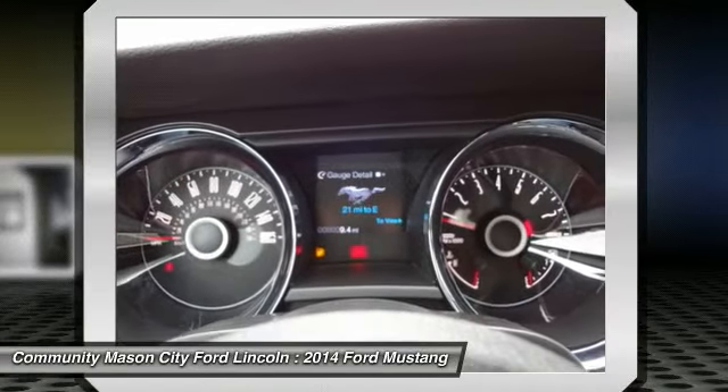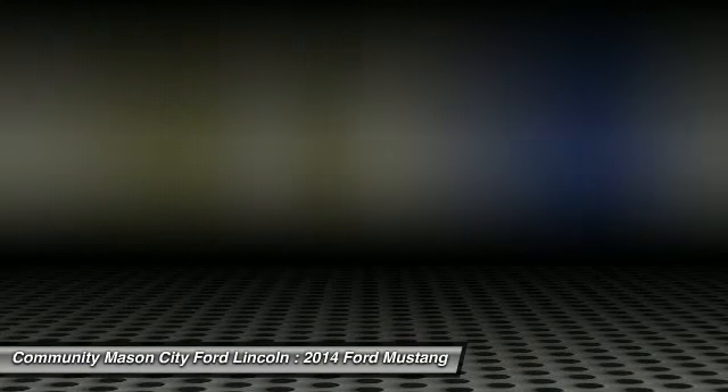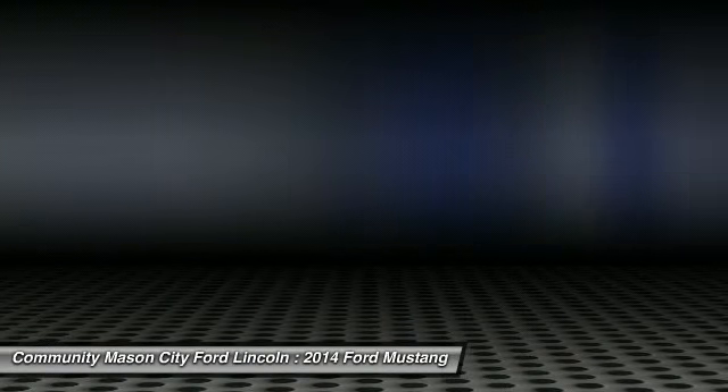Horsepower calculations based on trim engine configuration. Please confirm the accuracy of the included equipment by calling us prior to purchase.